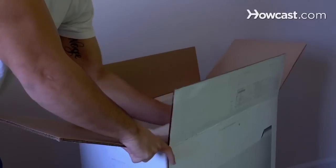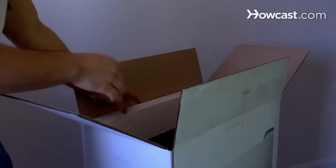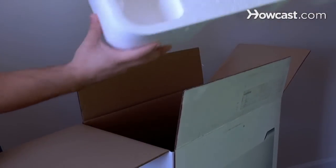Step 8. Return used but still sturdy cardboard boxes to shippers, packaging companies, or moving firms who buy them to resell at a discount to new customers.